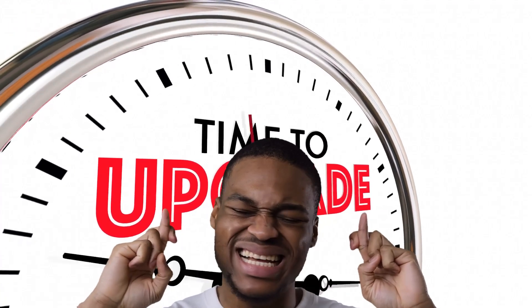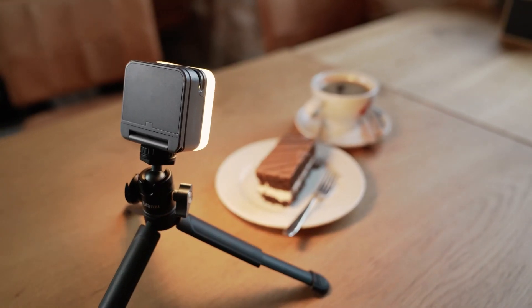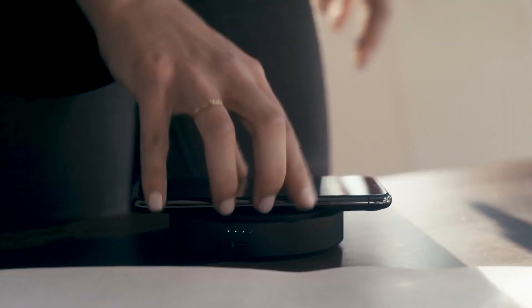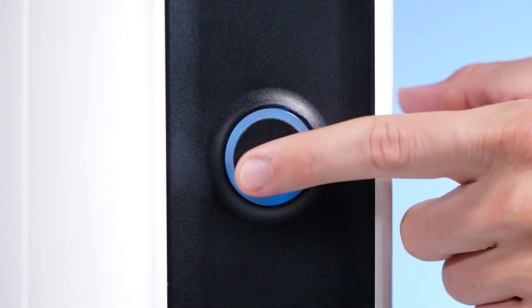Have you ever wished you could upgrade your room with the latest and greatest gadgets? Is your room feeling a bit out of date? Well, you're in luck! We've compiled a list of the 15 coolest gadgets you've never seen before. Just imagine being able to control your lights, music, and even your temperature with just the push of a button.